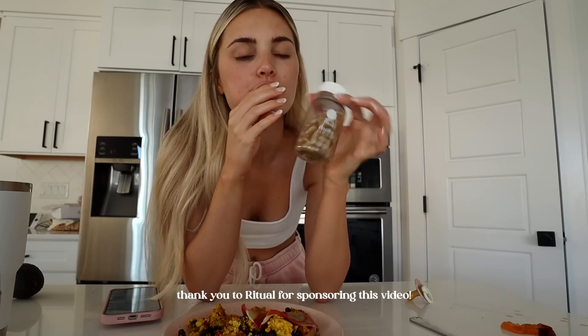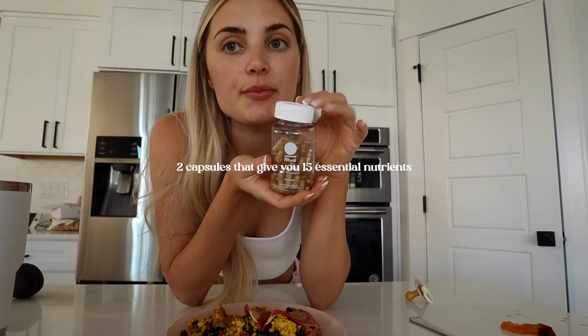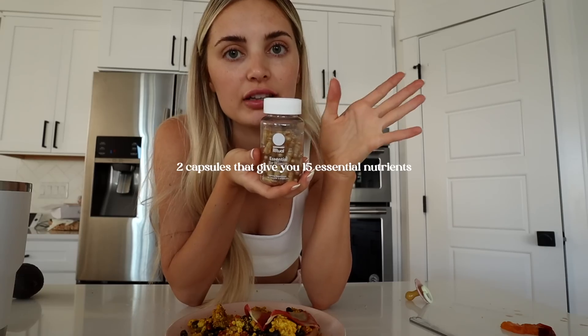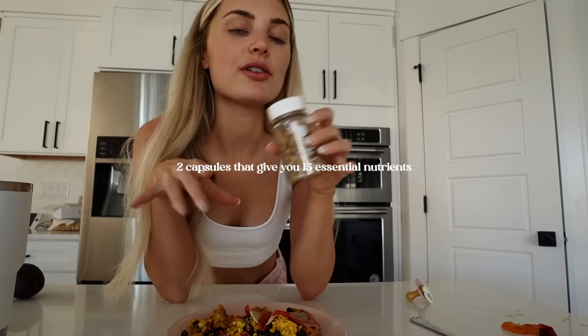Thank you to Ritual for sponsoring today's video. A lot of people don't know that the postpartum period is actually more nutritionally demanding than pregnancy, especially if you breastfeed. This postnatal contains important ingredients like vitamin C and zinc. It's also vegan-friendly, non-GMO, and gluten-free, and they're very transparent about where they source their ingredients.